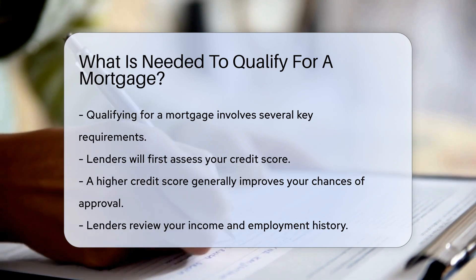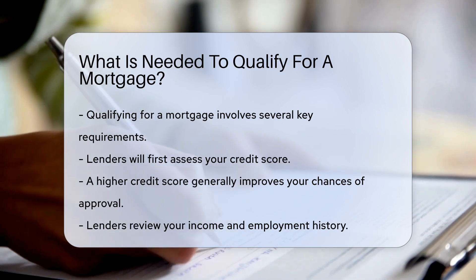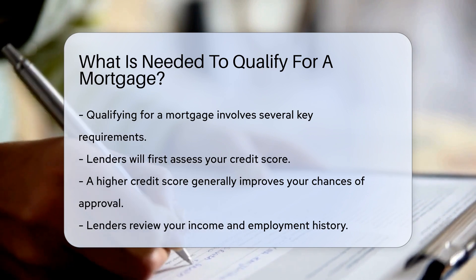They also review your income and employment history. Stable and sufficient income is crucial.